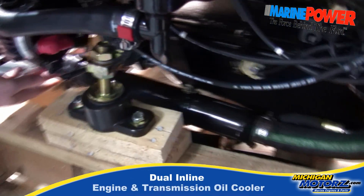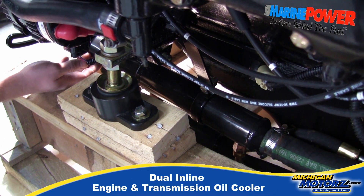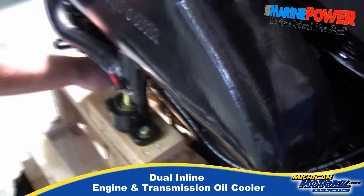A real nice big long cooler for our remote oil filters and our transmission filters. This is also built in Michigan.